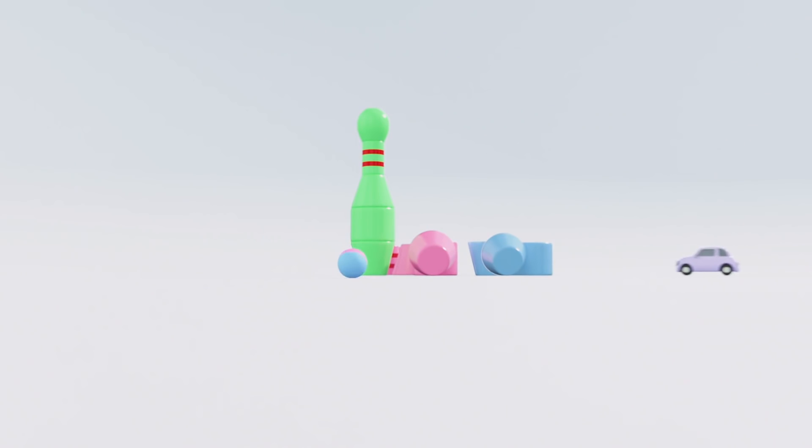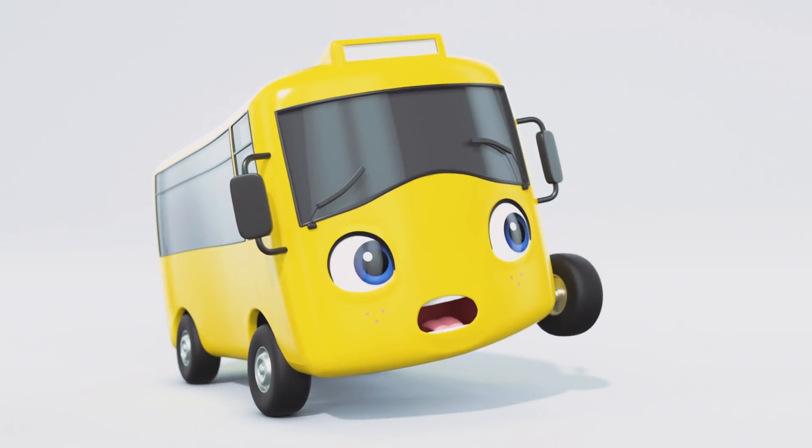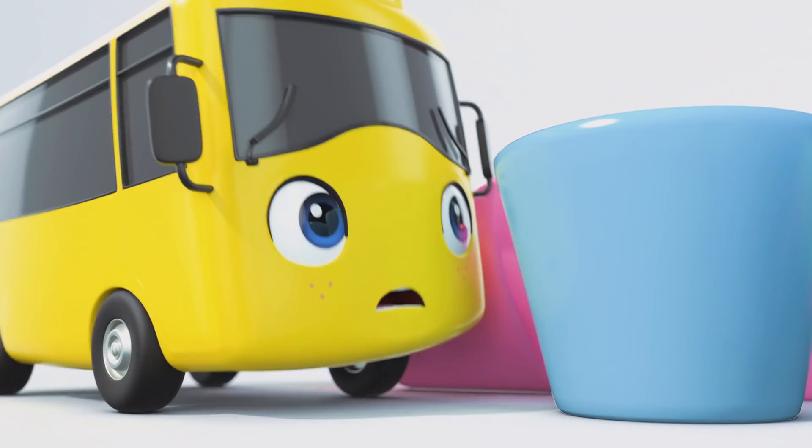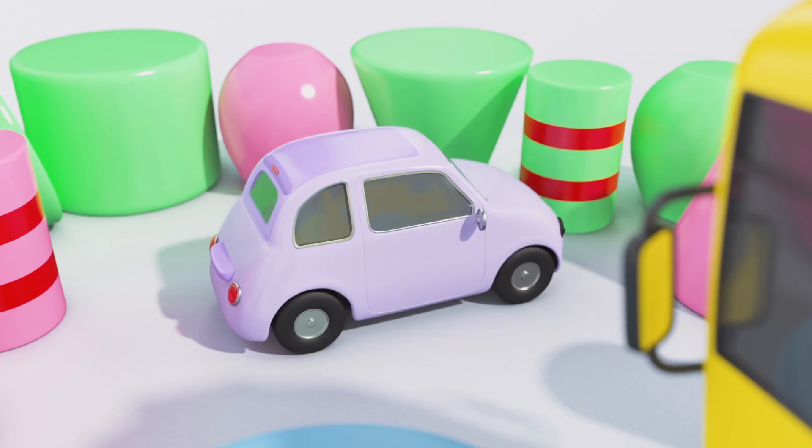Are you ready for the third one? Look! There's Scout driving towards the Skittle Towers! Oh no! Look out, Scout! Look what you've done now, Buster! Scout is trapped!